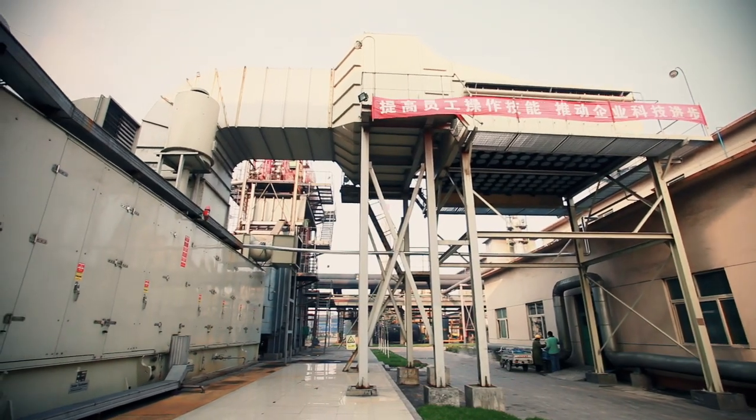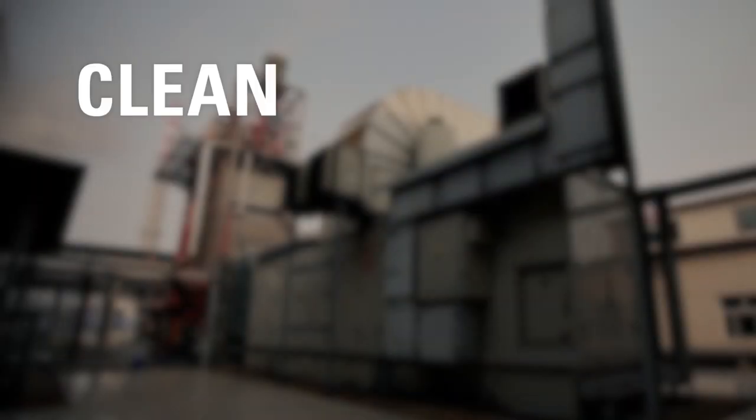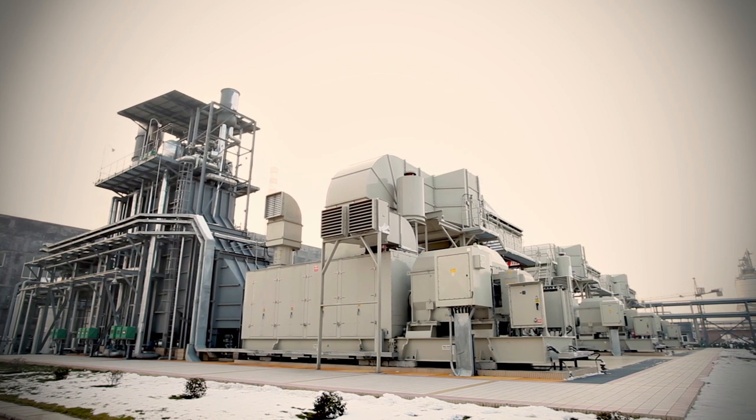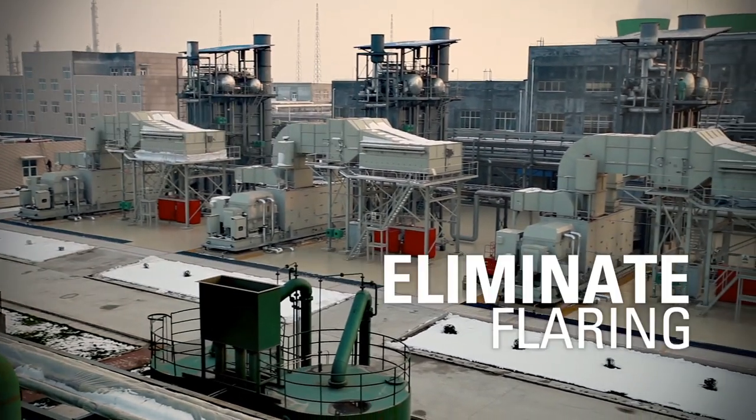Solar gas turbines convert this toxic waste into a valuable source of energy by generating clean, usable energy and steam. The COG Fire Gas Turbine Combined Cycle and CHP are high-efficiency solutions that eliminate the need for flaring.